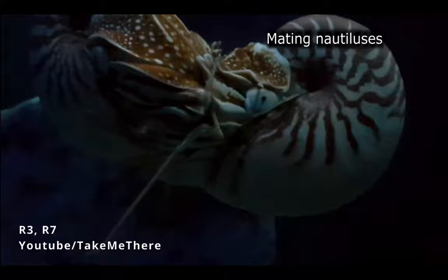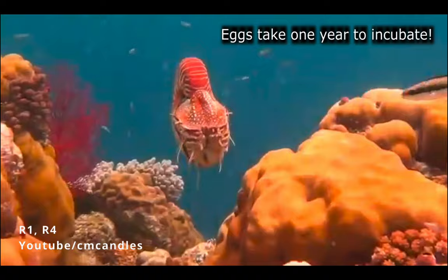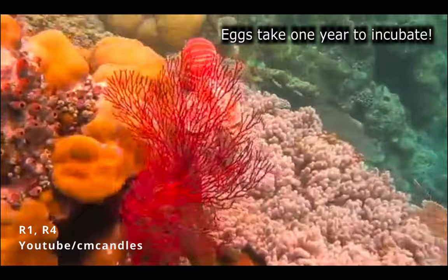Mating can last 24 hours. Some species of nautilus have been found to exhibit courtship behavior, though there has not been much research on this. After fertilization, the female lays a small number of eggs that take a year to incubate. The eggs hatch into small but fully formed nautiluses, as the species demonstrates direct development with no larval stage.